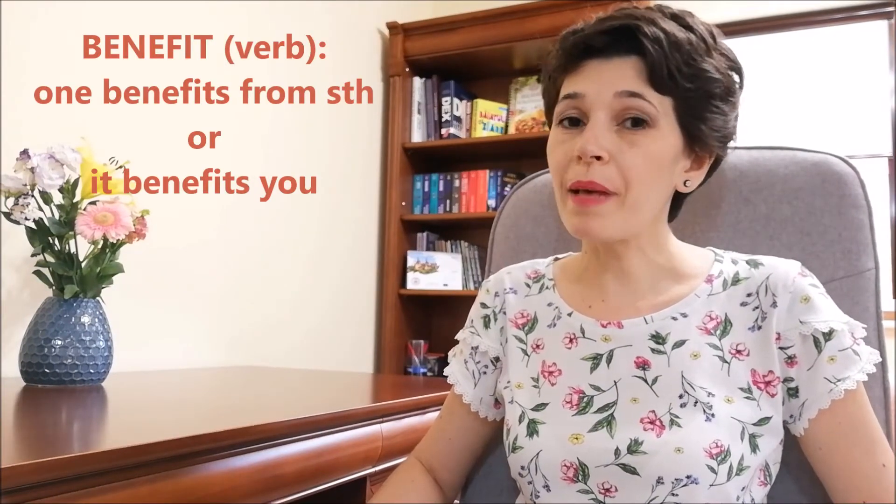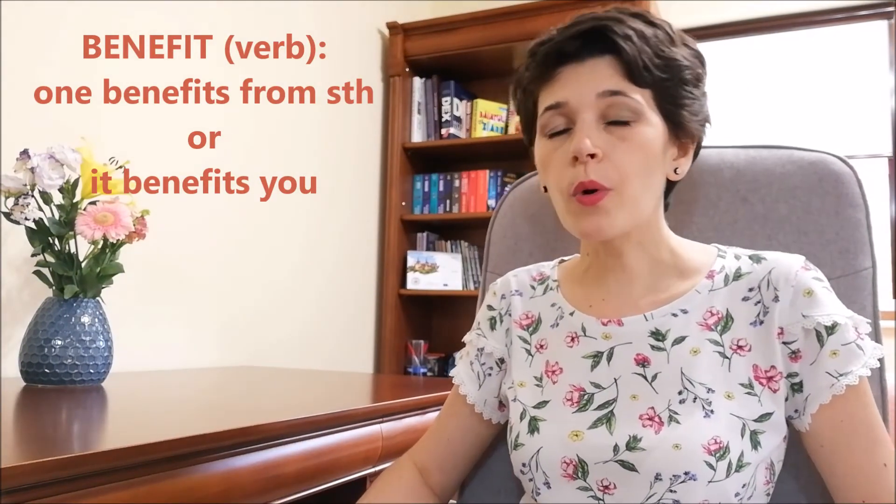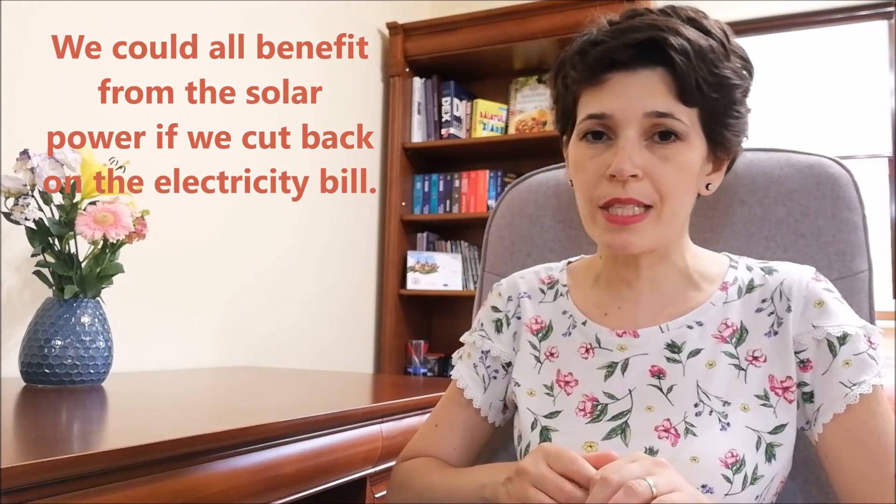As a verb, one benefits from something, or it benefits you. For example: we could all benefit from solar power if we intend to cut back on the electricity bill.